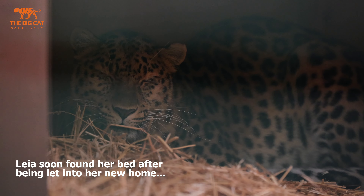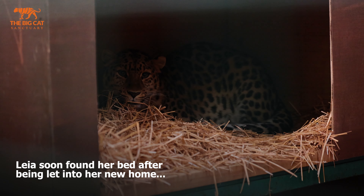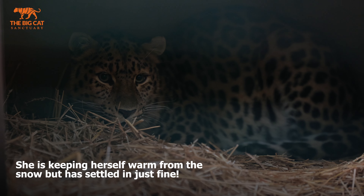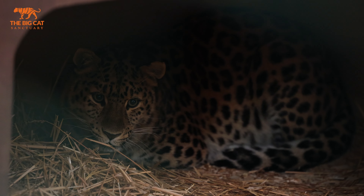Bri has just let her into her den and she came out really quickly, which is good, so we're just going to leave her to settle down and check on her later to see how she's doing. We'll see you next time.